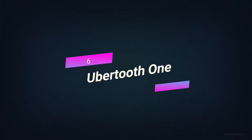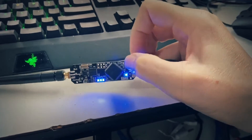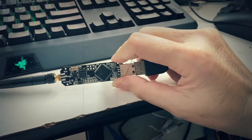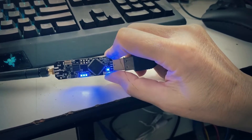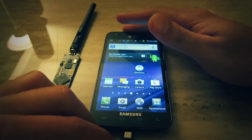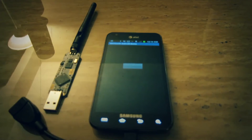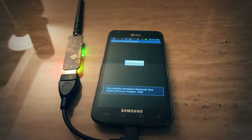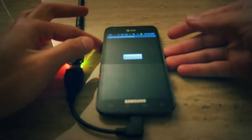Number 6: Ubertooth One. The most well-known Bluetooth hacking tool is Ubertooth One — an open-source 2.4 GHz wireless development platform that can be used to hack Bluetooth. Commercial Bluetooth monitoring equipment can easily cost more than $10,000, so the Ubertooth was made as a low-cost alternative for monitoring and developing BT, BLE, and similar wireless technologies. Ubertooth One is mainly meant to be an advanced Bluetooth receiver with more features than regular adapters, usable as a platform for sniffing and monitoring BT signals.